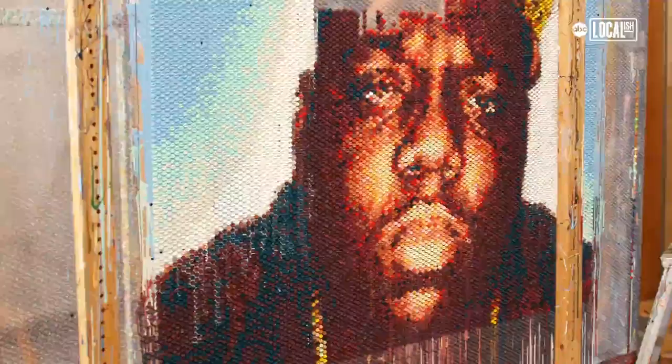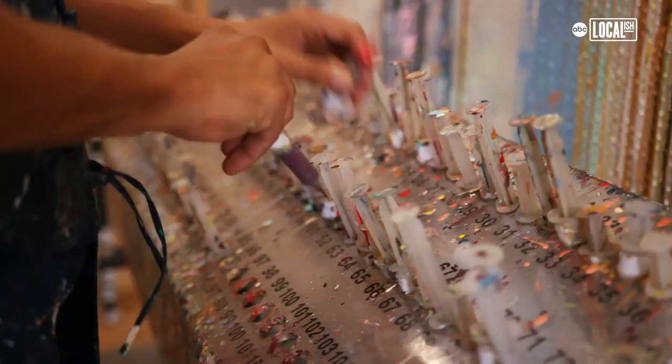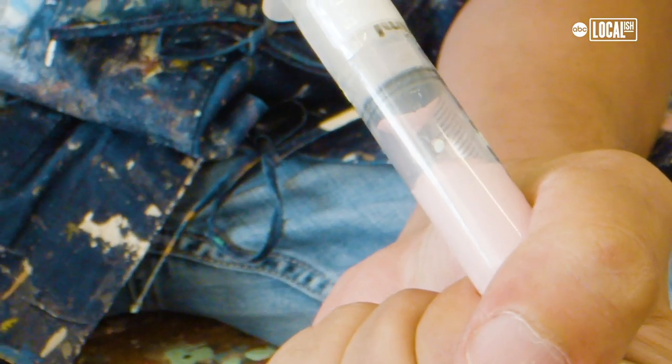Every drop of everything is potentially art. I'm Bradley Hart and I make contemporary fine art by using bubble wrap. My palette has a hundred and sixteen colors that I choose between for each painting. I load thousands of syringes with paint in preparation to begin the injection.